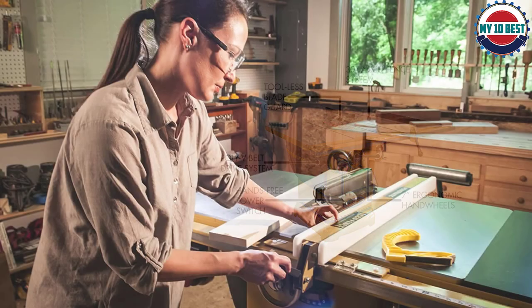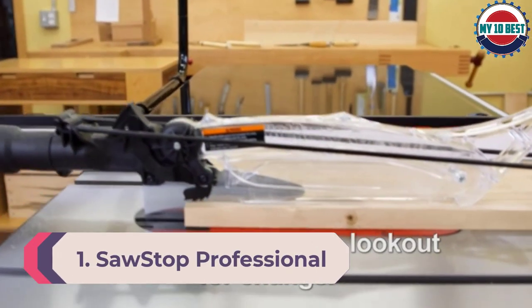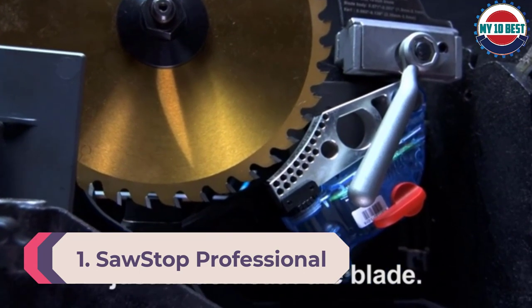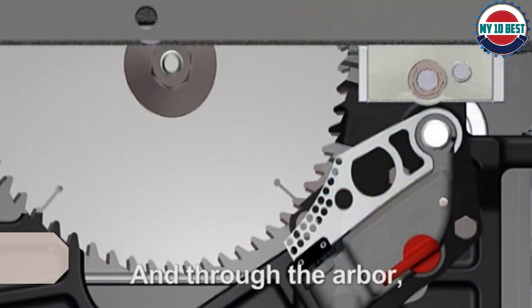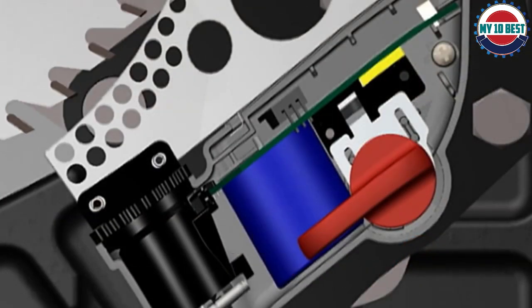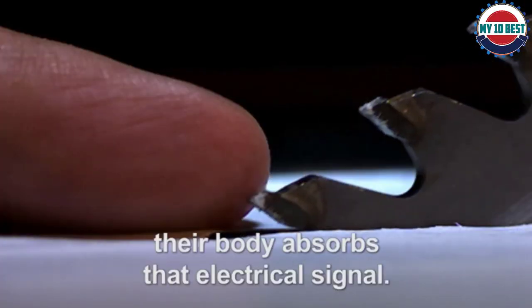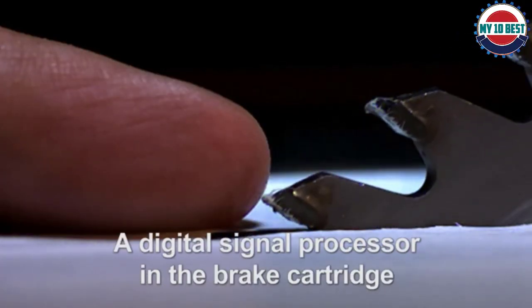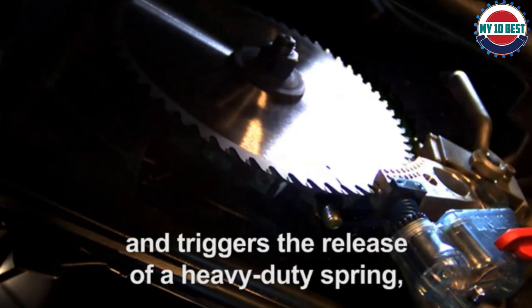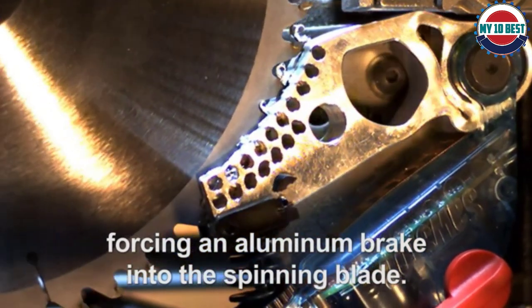Number 1: SawStop Professional Cabinet Saw. It isn't easy to pick an overall best cabinet table saw, but the SawStop can meet the needs of many woodworkers. The T-glide fence is solid and offers excellent precision. The table is extremely flat with accuracy given as within 0.010 inches across the diagonal. Power comes from a 3 HP motor that requires a 230V supply.